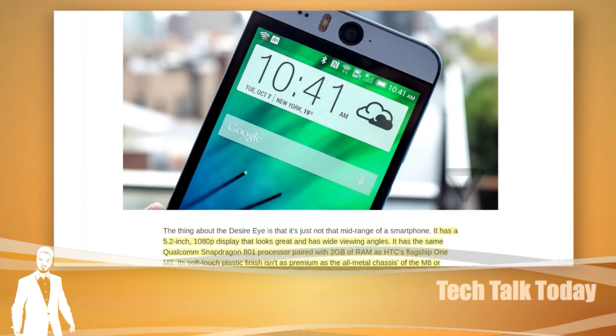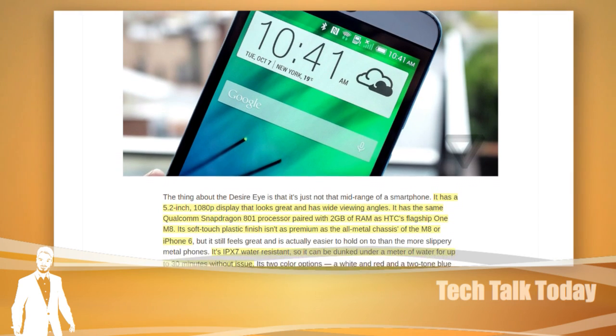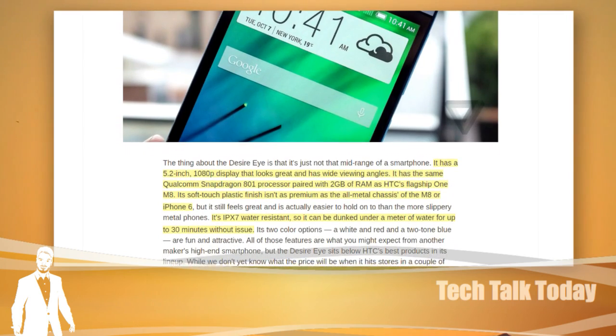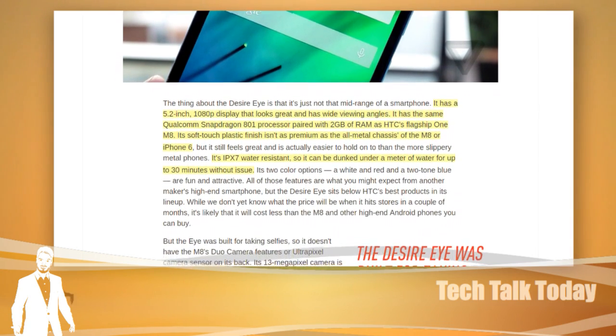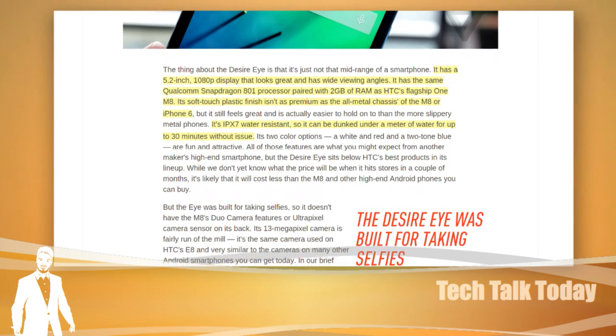I figured out what it's for. Is this for when you're taking pictures of your family or something? HTC's example on stage was you could put yourself in your friend's pocket. Just put yourself in their pocket right there.